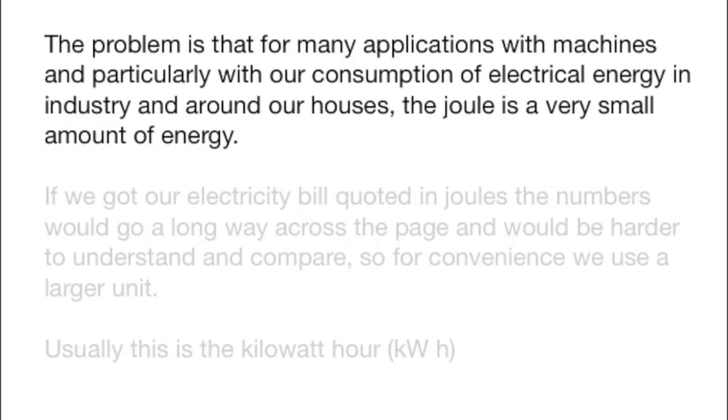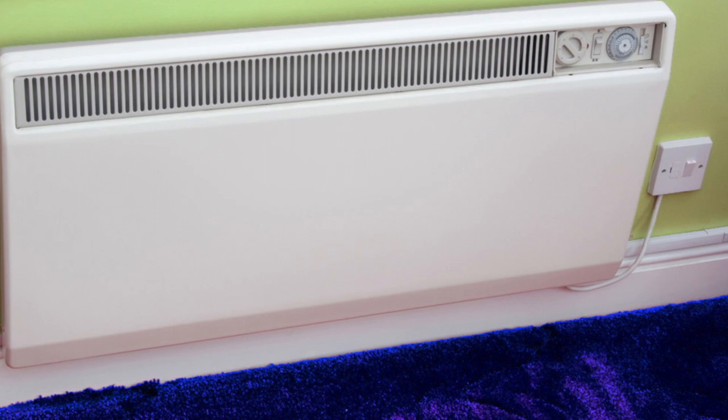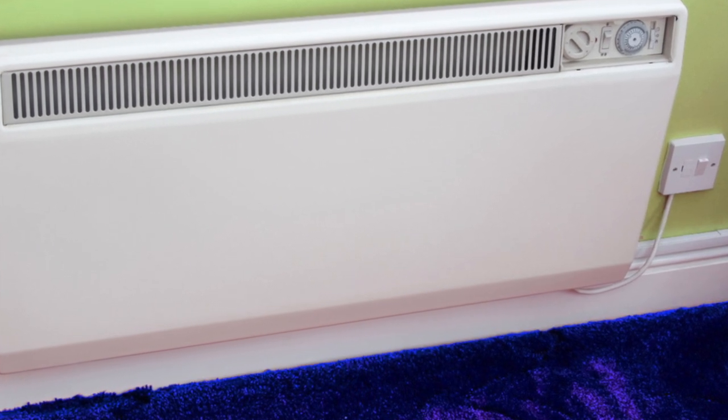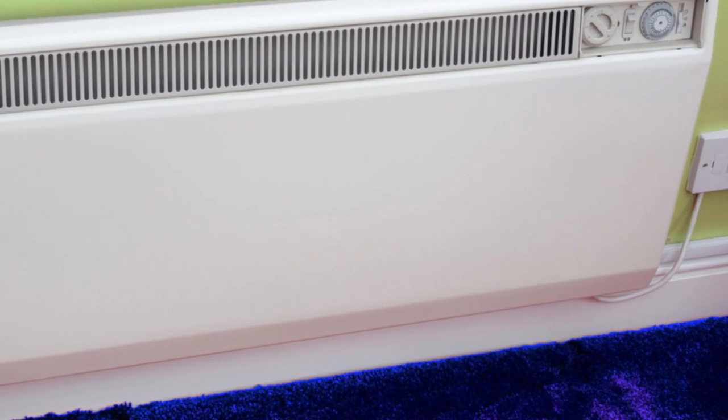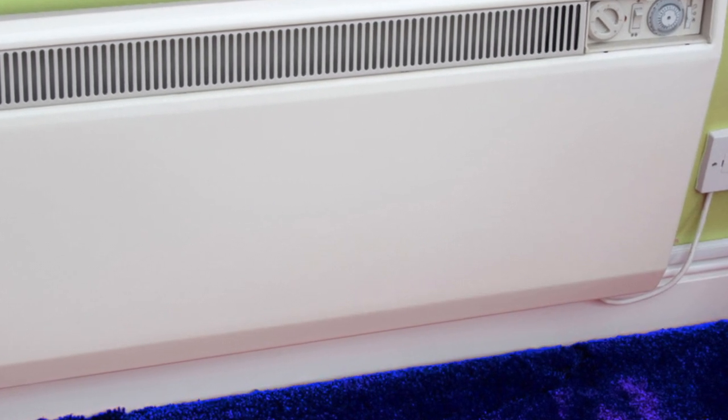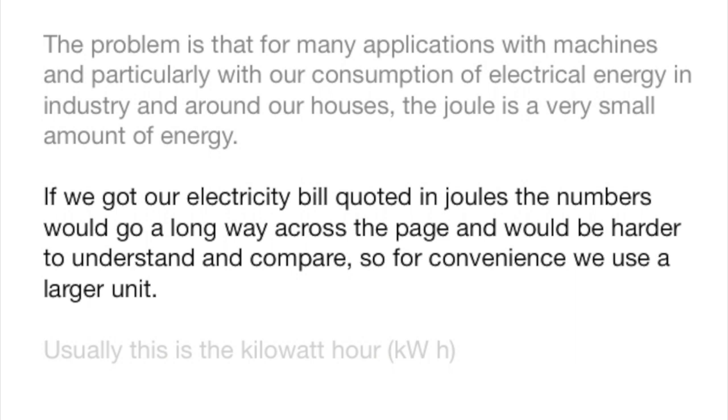The problem with using a joule for many applications with machines, and particularly with our consumption of electrical energy in industry and around the home, is that it is a rather small unit. A typical electric heater such as this would convert many millions of joules from electrical energy to heat every hour. The numbers on a household bill would be hard to understand — they would go well across the page, the numbers would be so large.